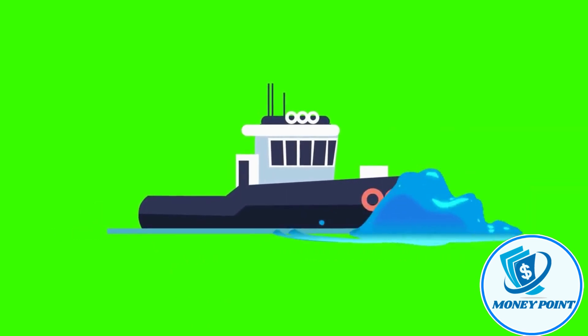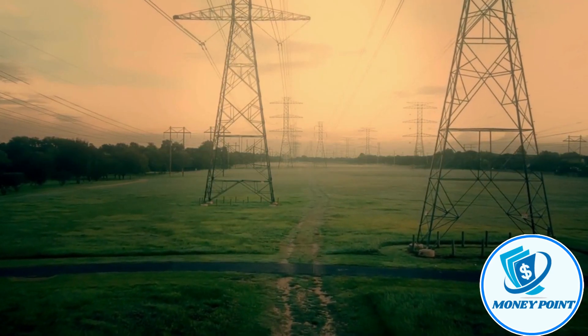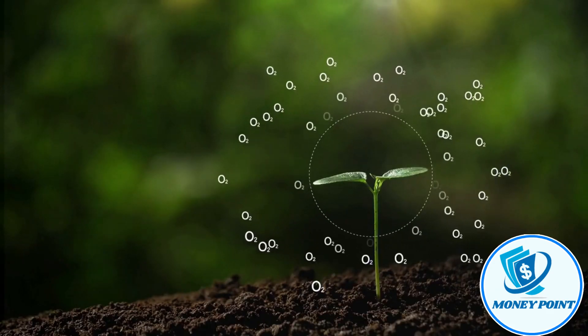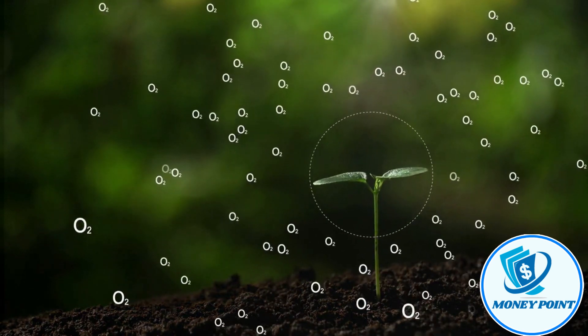Since hydrogen connects to other elements easily and is well maintained, it is one of the best energy carriers we have. Only water is produced as a byproduct when using hydrogen power in a fuel cell.